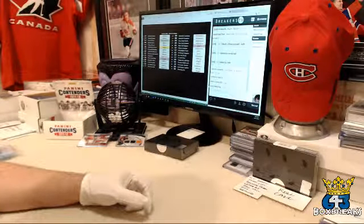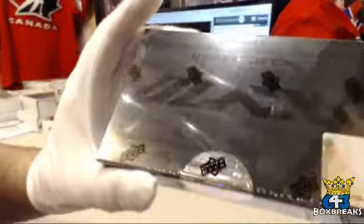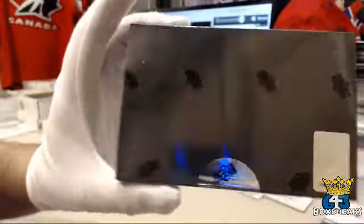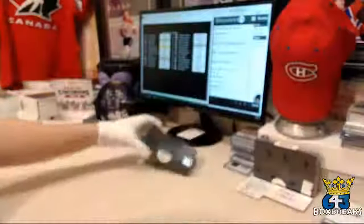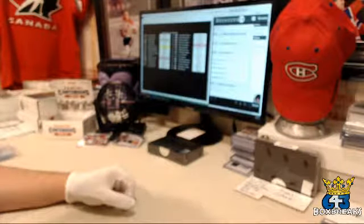Good evening everyone, BlueNose87 here, back with the premium box of 16-17 Upper Deck Black. We decided Black on Black was a good idea for a box. You're making me work tonight — third break of the night.